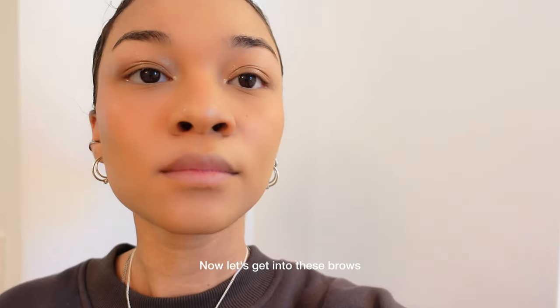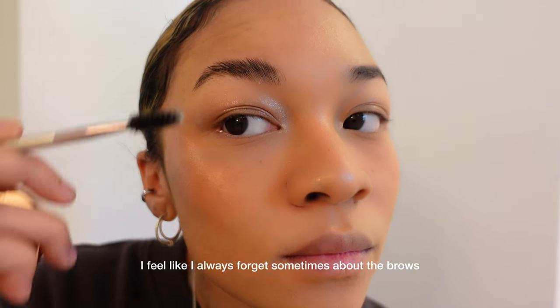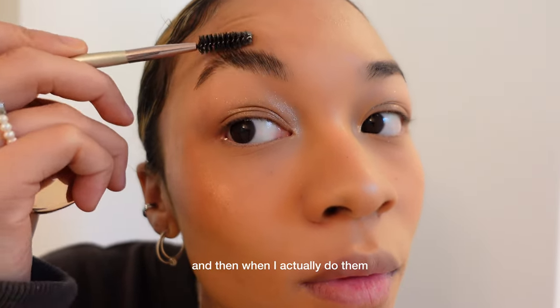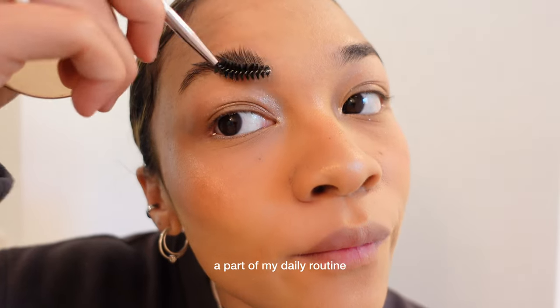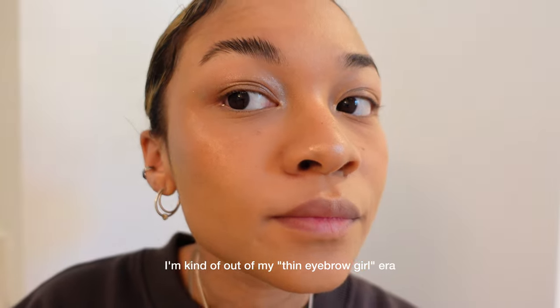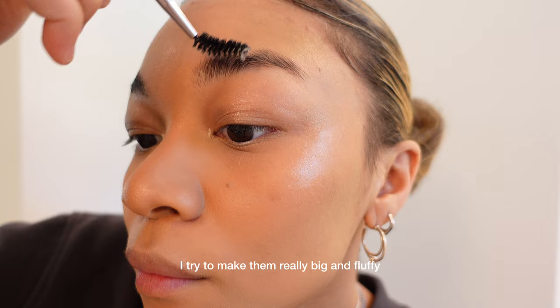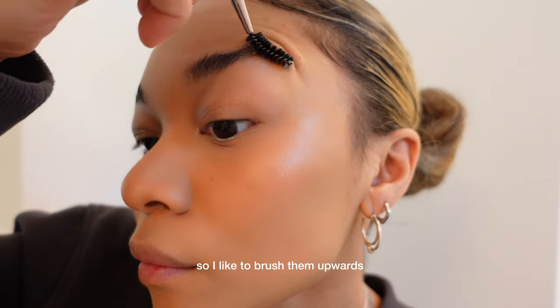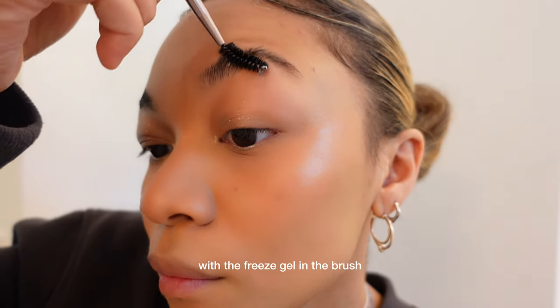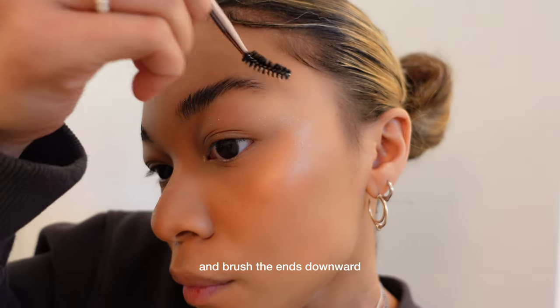Now let's get into these brows because the brows are important. I feel like I always forget about them sometimes, and then when I actually do them as part of my daily routine I'm like, wow, big difference. I'm kind of out of my thin eyebrow girl era — I'm now in my model brow era. I try to make them really big and fluffy, so I brush them upwards with the freeze gel and brush the ends downwards.